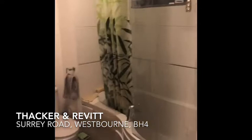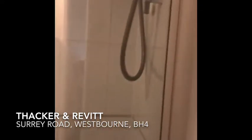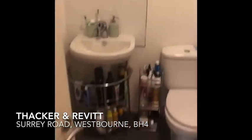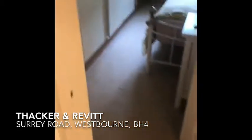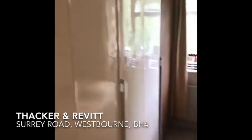This is your bathroom, so white suite with an electric shower. Bedroom number two, which could be used either as a dressing room or single bedroom, so built-in cupboards and wardrobes.